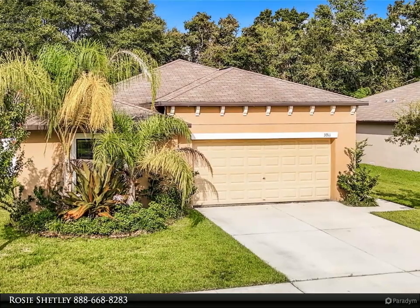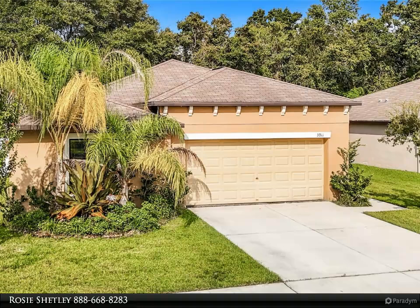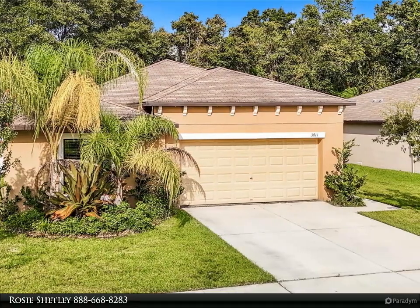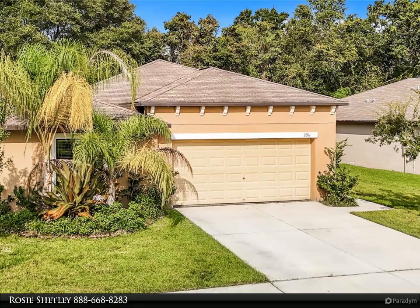Step outside to discover a fenced backyard, offering a private and secure space for outdoor activities, gardening, or simply relaxing in your own personal oasis. In the garage, a practical workbench provides space for all your DIY projects and hobbies. With its thoughtful upgrades, modern finishes, and functional layout, this Zephyrhills home is designed for both comfort and style.